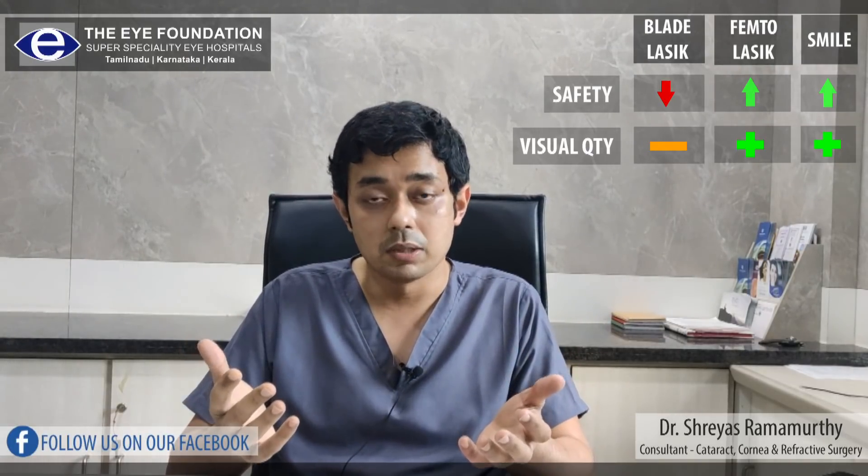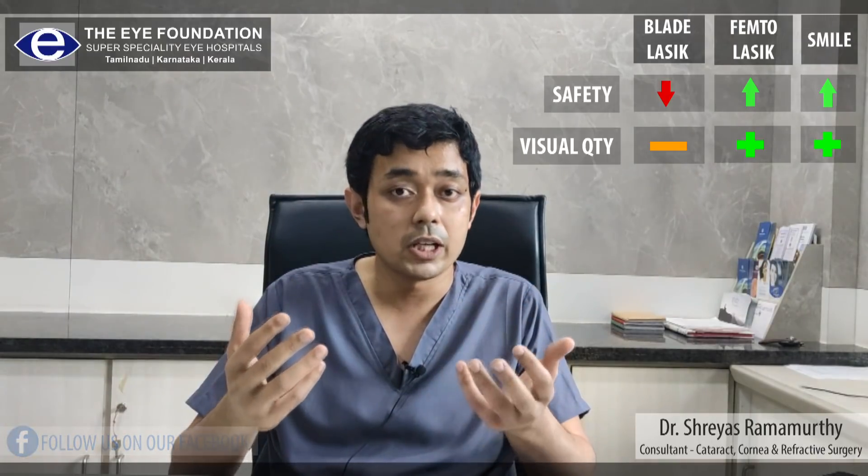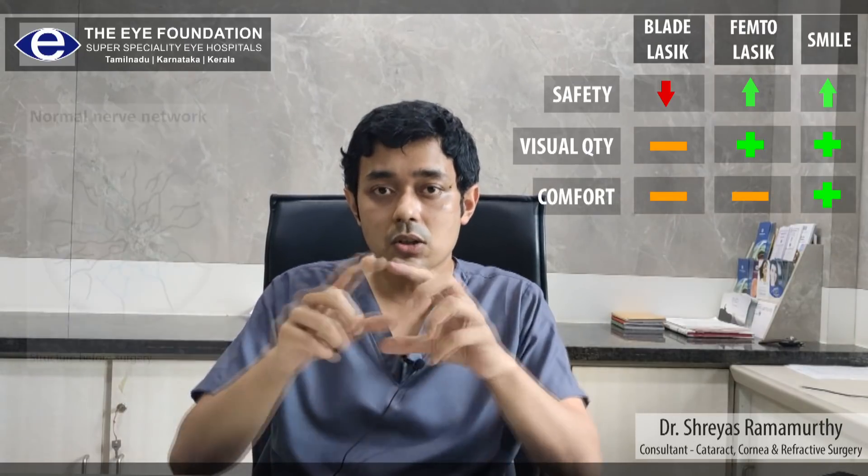In terms of visual outcomes, both Femto-LASIK and SMILE give comparable visual outcomes and give you very good and very quick visual recovery. In terms of comfort is where there is a small amount of difference.